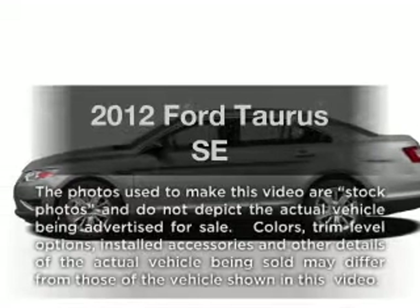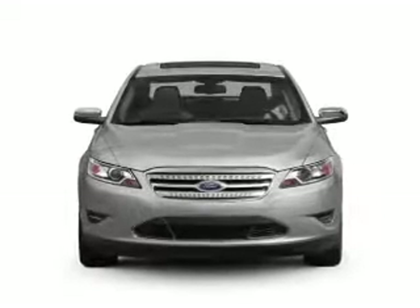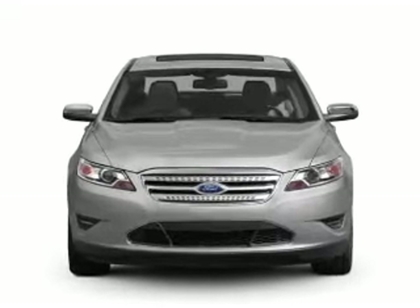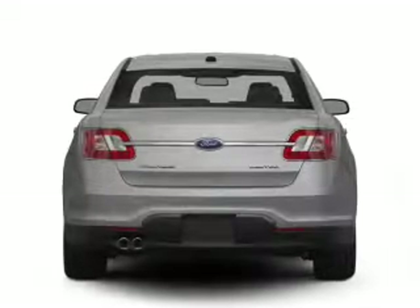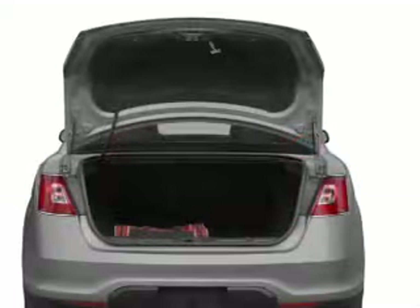Check out this 2012 Ford Taurus. If you're looking for a first-rate auto, this one could be yours today with a reliable six-cylinder engine connected to a smooth-shifting six-speed automatic transmission. Brake safely with the anti-lock braking system.